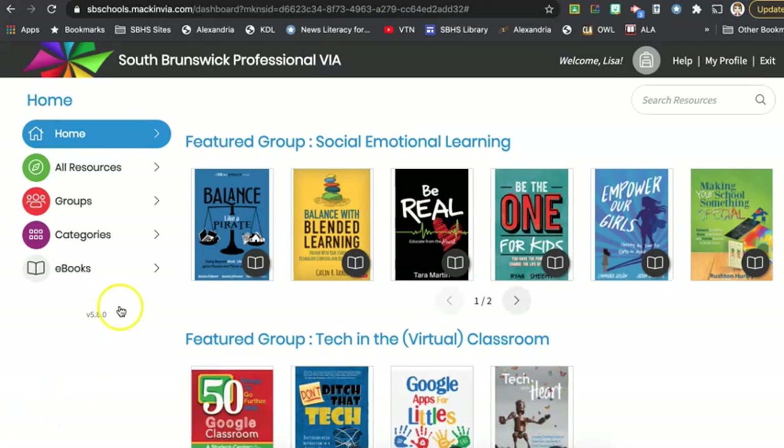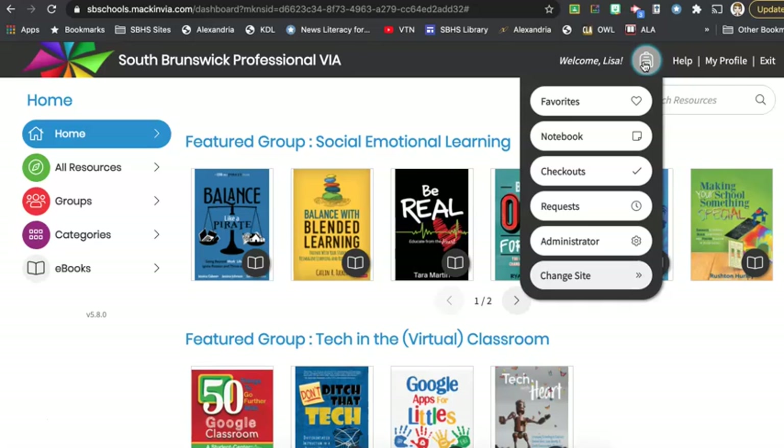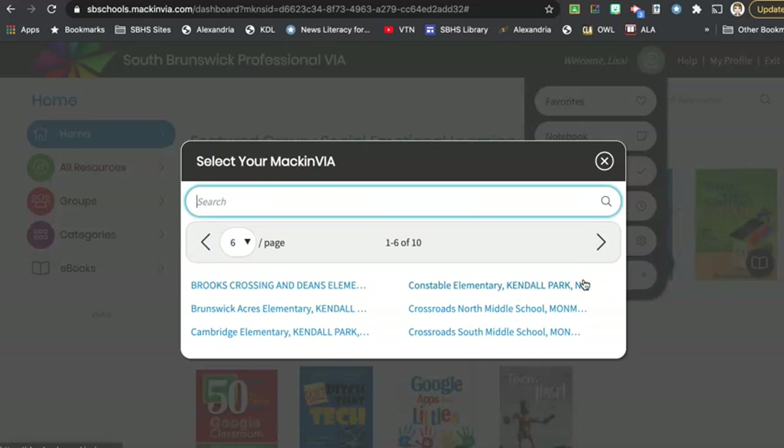Once I'm signed in I will see the Mac and Via professional collection interface. Now you'll notice a few things here. You have the ability to actually switch as a teacher — this is a teacher-only feature. You have the ability to switch between your PD collection and your school site.